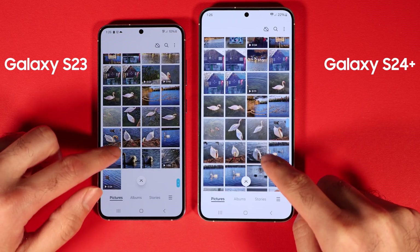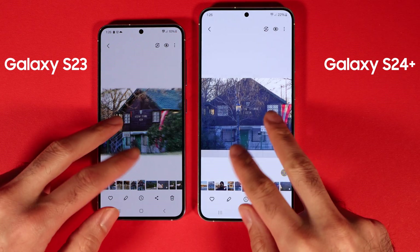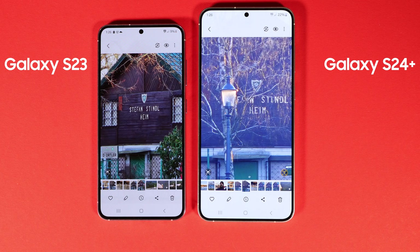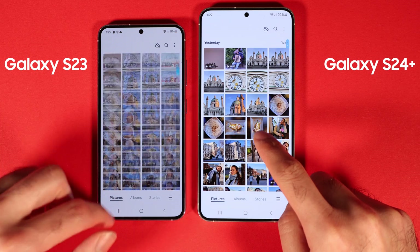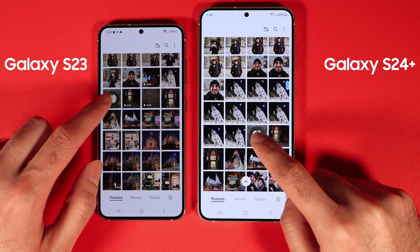My experience is that S24 takes better photos in almost all scenarios, and the only place it falls short is at 3x and 10x zooms. S23 is much sharper and gives more detail compared to S24, which is a pity. It looks as if S24 has been nerfed at those zoom levels, and this is true for both day and night mode.